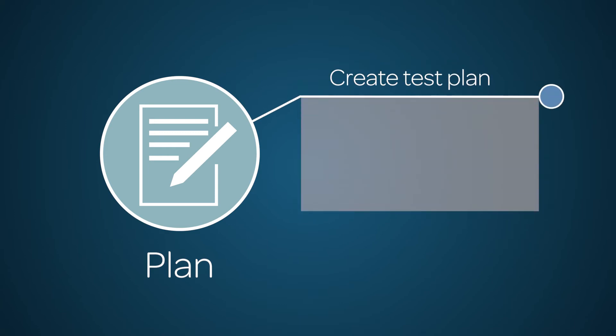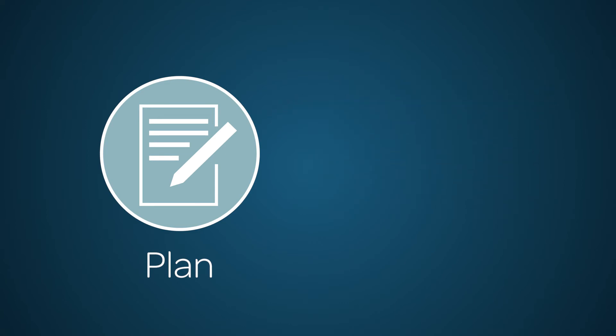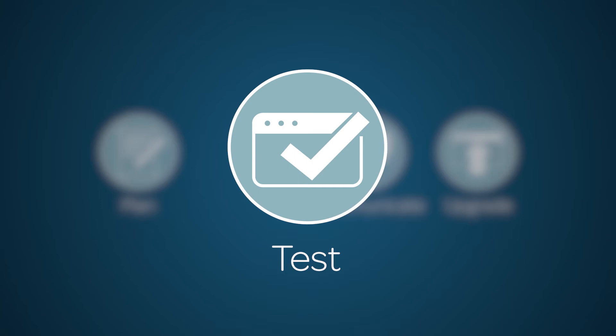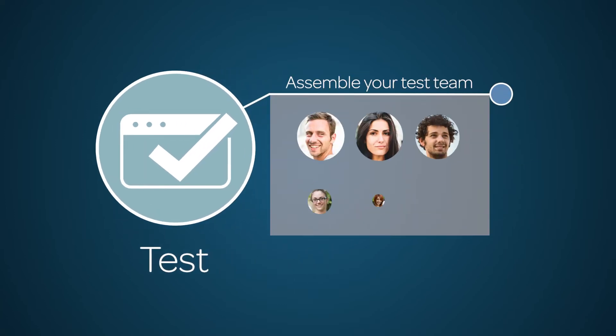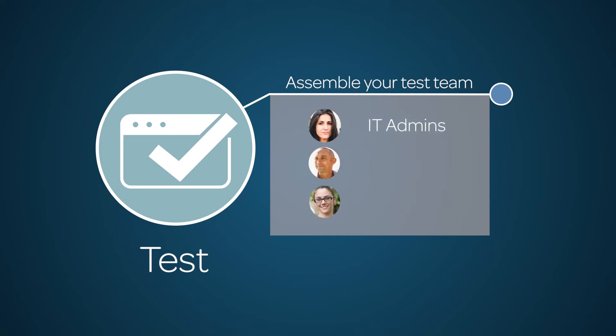Create comprehensive test plans that include test cases for core system functionality, regression test cases for all applications that are in use, and integrations. Testing will not only save time in the long run, but it will help ensure that your instance is in good standing before the rollback window closes. Your testing team will vary in size, but as a general rule, the more testers you have, the better. Ideal testers include IT admins, engineers, and computer technicians.